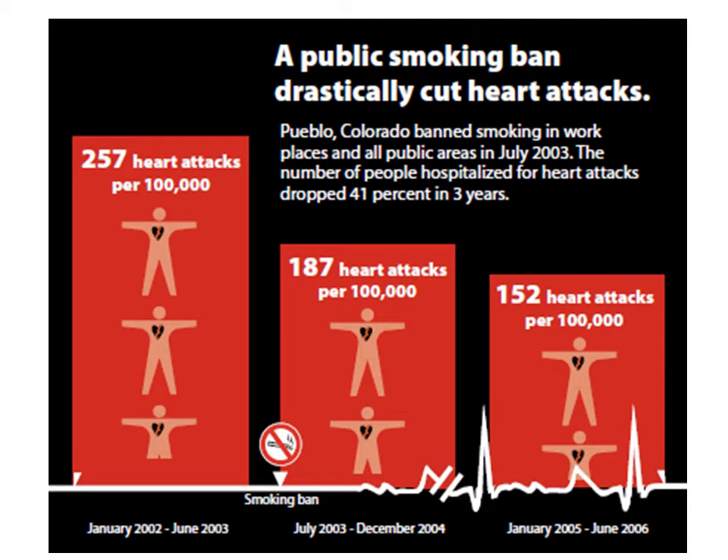The health effects of second-hand smoke were first quantitatively realized after the public smoking bans in the United States. As you can see on this graph, within a few years there was nearly a 50 percent reduction in ischemic heart disease.